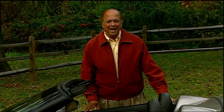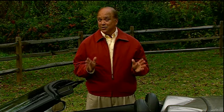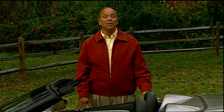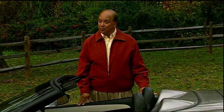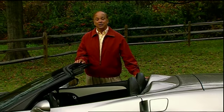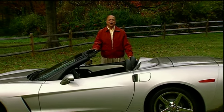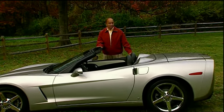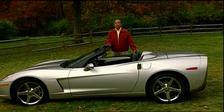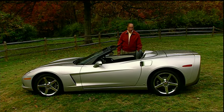Well, hello and welcome again to MotorWeek. We're glad to have you with us. Powerfully engineered automobiles have been the mantra of Callaway Cars for over a generation, and our tests of their twin-turbo and supernatural Chevrolet Corvettes over the years leave no doubt of their expertise. So we thought it was high time to see what's new from our old friends from Old Lyme, Connecticut. And this time it turned out to be twice as sweet.